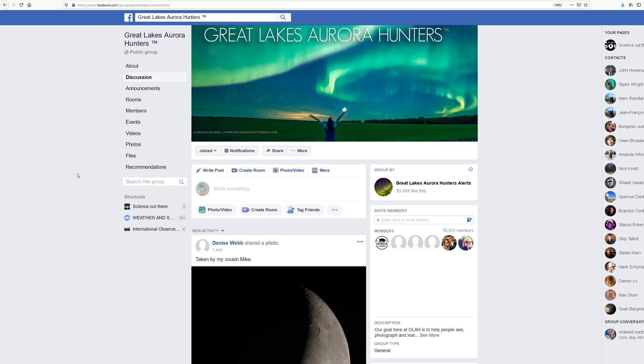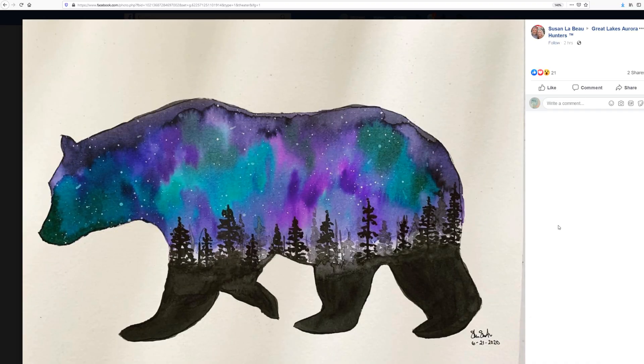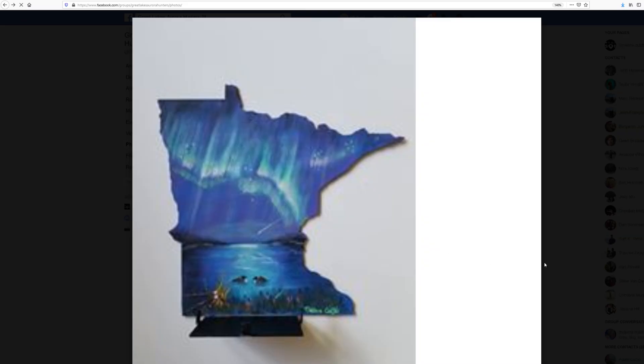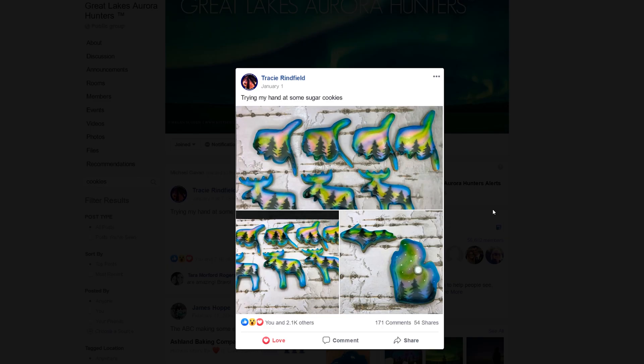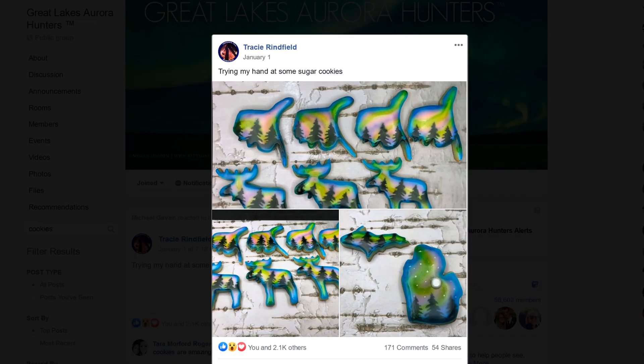Speaking of Facebook, there are Aurora communities on Facebook that you can join, but my favorite is the Great Lakes Aurora Hunters page. The photographs, skills, artwork, and even cookies coming from this page just blow my mind. There are other groups based in other countries, but you'd be hard-pressed to find a more active, dedicated, or supportive group of Aurora enthusiasts than this one.